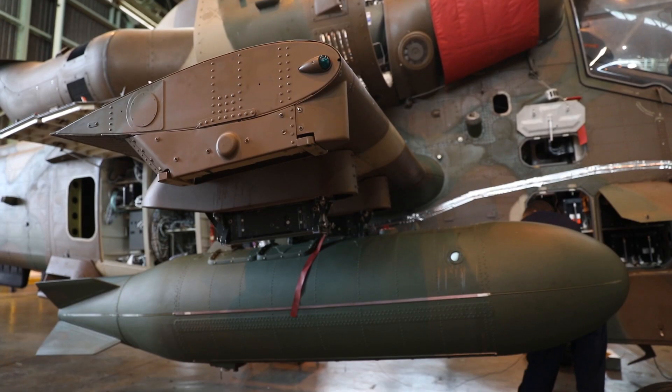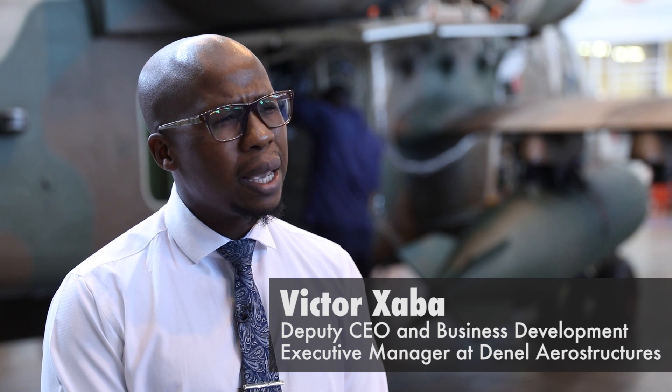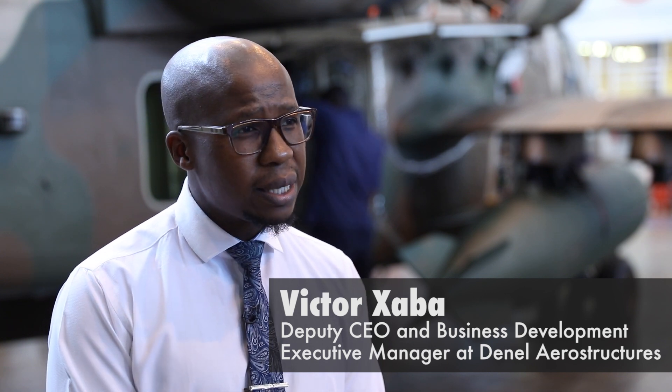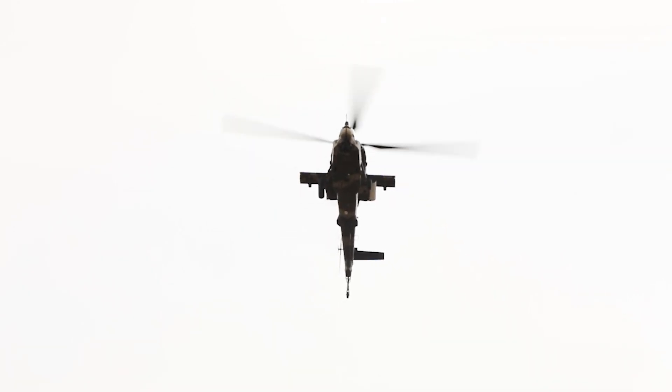The role that Denel played on the slosh tank project is related to designs that Denel has had on integrated fuel tanks on indigenous aircraft like the Impala, and also on external fuel tanks that Denel has designed specifically for the Rooivalk helicopter as part of keeping it operational in its deployment in the South African Air Force. The drop tank that you see behind us was a design that enabled the aircraft to get an additional range in terms of kilometres.